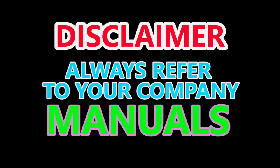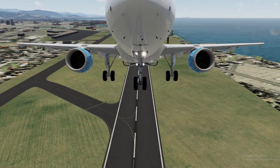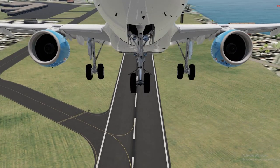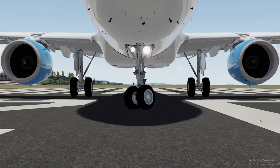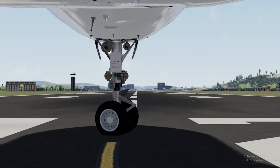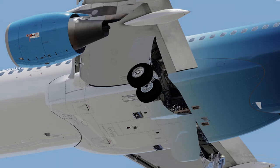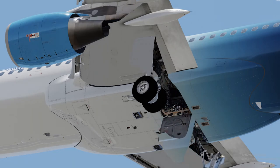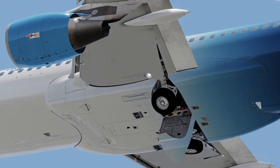Disclaimer: always refer to your company manuals. This video is merely a guide. Question: how many wheels does the A320 have? The A320 has two main landing gears and one nose landing gear. The nose landing gear can be turned left and right and has a shock strut — two wheels are located at the nose. The main landing gear has two wheels on each side with a shock absorber. This is also where Airbus installed the anti-skid brakes.